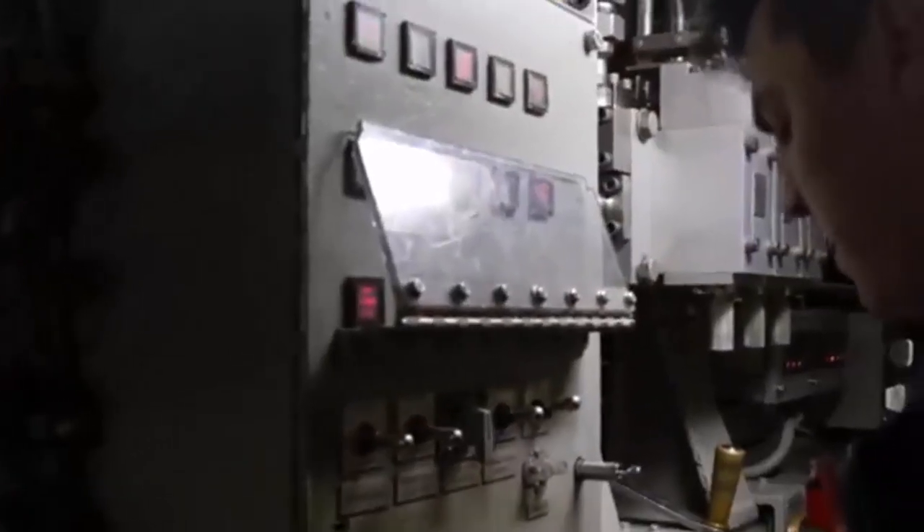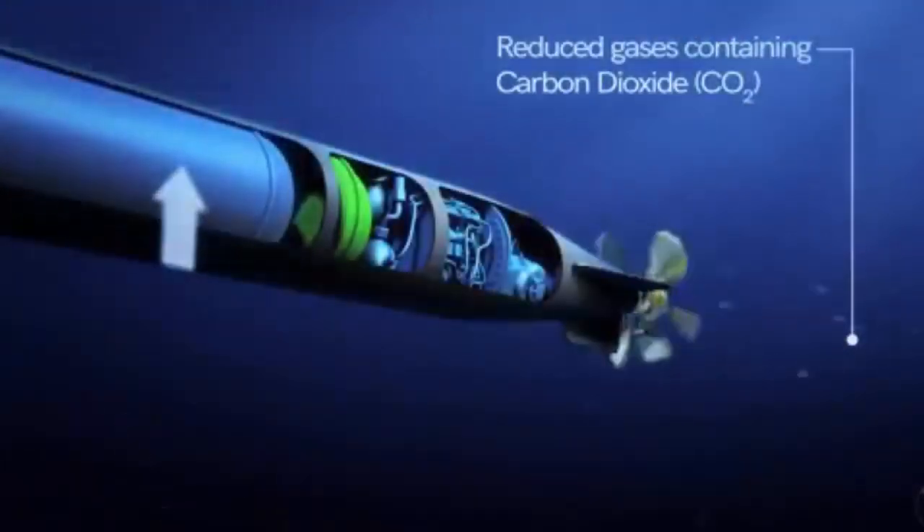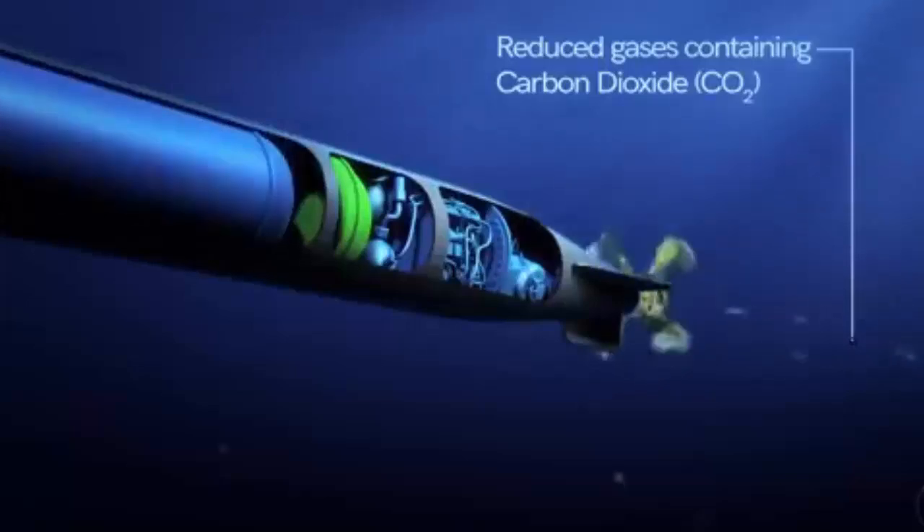The submarine's sonar suite is vastly more sensitive and discerning than the lower-fidelity sonar of the Spearfish. Should the wire be broken, the torpedo will still continue to search for the target autonomously using the final parameters it was programmed with, and if necessary, its active sonar.